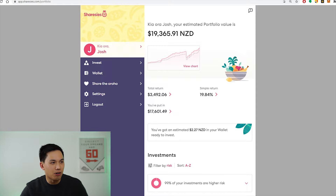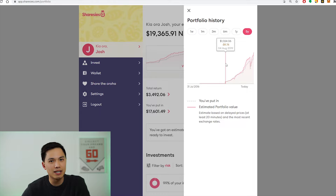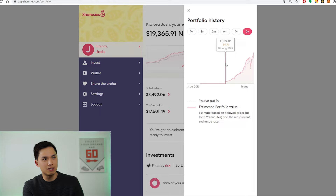So over here I have my Sharesies public portfolio. Currently it's worth around $19,365.91 in New Zealand dollars. This portfolio has delivered a total return of $3,492.06, representing a simple return of 19.84%. Early August the portfolio was worth about $1,000 and every week I've consistently added in $70. Initially in 2019 I added $35, and I also put in all the referral link money — if you use the link to sign up with Sharesies you get $5, I get $5 — and for every 100 subs on the channel I added in $100.